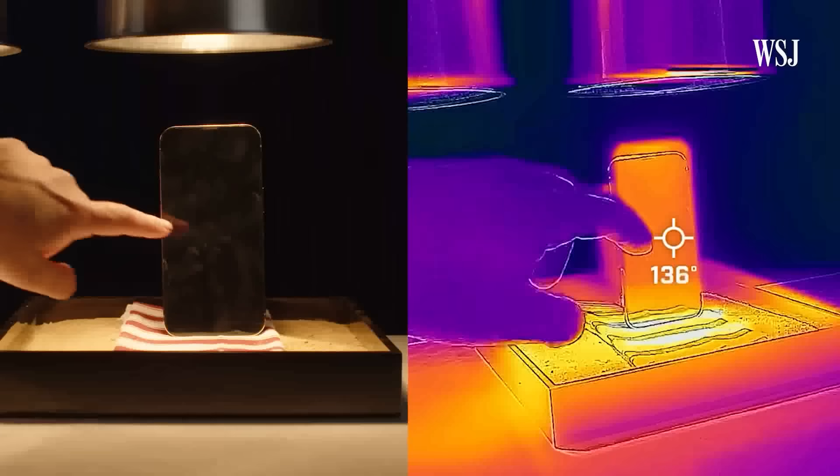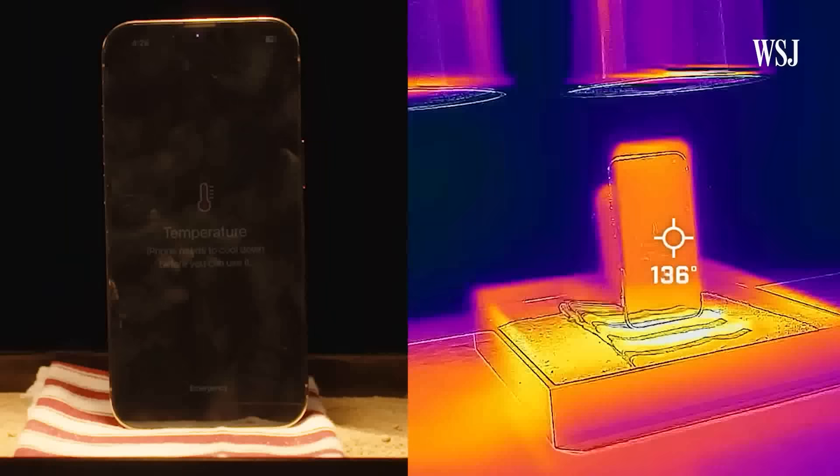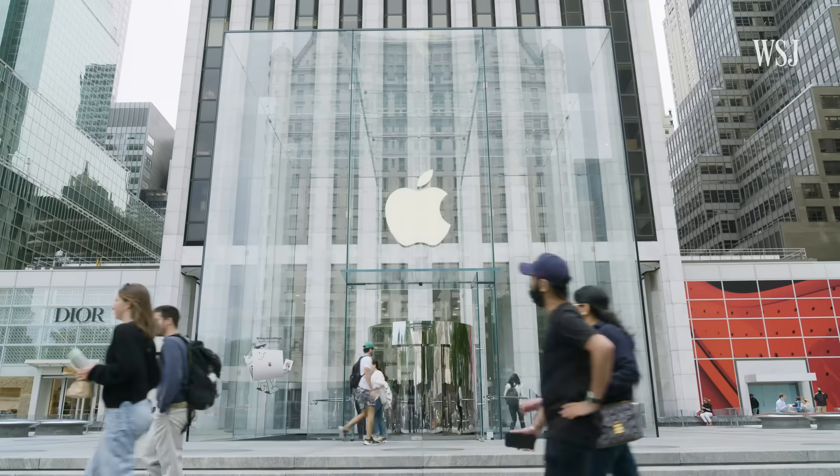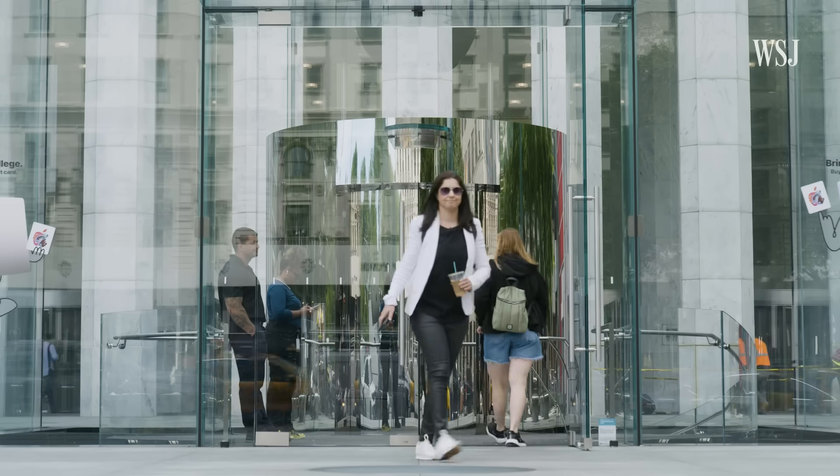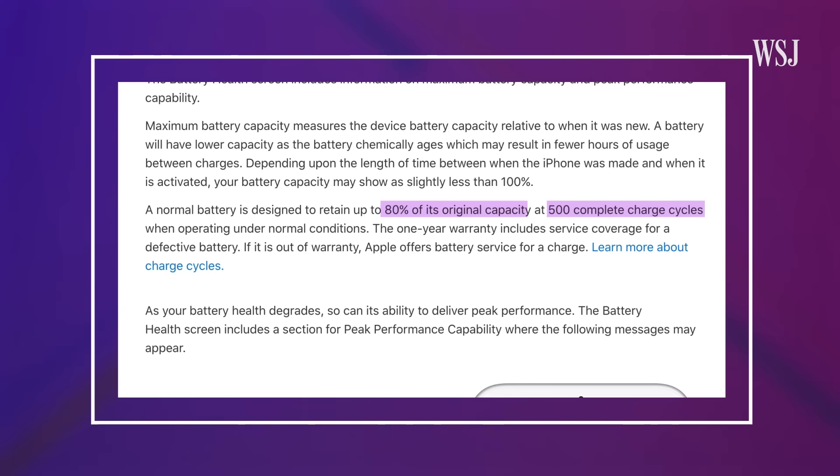So maybe something inside my phone was getting warm or causing the battery to fail quicker. When I took it to an Apple Store, I was told there was no hardware issue. An Apple spokesman pointed me to the company's website and said that, given the cycles, my battery's performance was in line with what's promised.